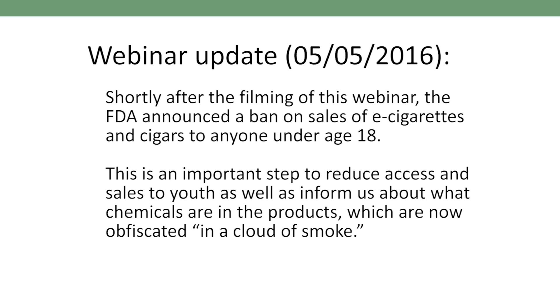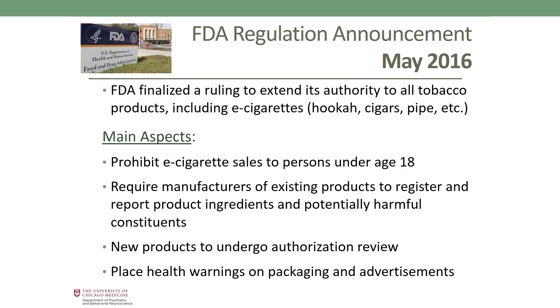Shortly after filming this webinar, the FDA announced a new ban on sales of e-cigarettes to persons under age 18, also covering little cigars and other tobacco products. This is an important step that will reduce youth access and inform us about the chemicals in products. Key aspects of the May FDA regulation include prohibiting e-cigarette sales to persons under 18, requiring manufacturers of existing products to register and report ingredients and potentially harmful constituents, requiring extensive authorization review for new products, and mandating health warnings on packaging and advertisements.